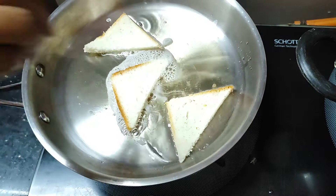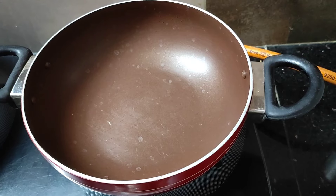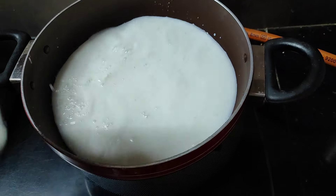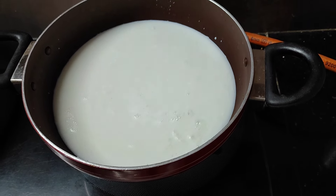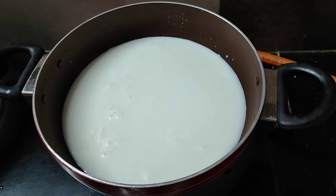I will heat the pan to the right temperature. Add 1 to 8 grams of butter or ghee into the pan and heat it properly.